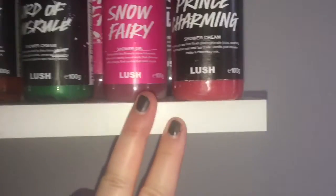100g of Prince Charming — this is last year's edition so it's a bit darker and has some luster, but it's not the self-preserving formula. Let me move some things so we can get to the back.